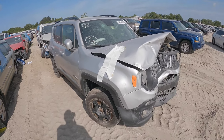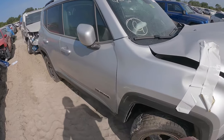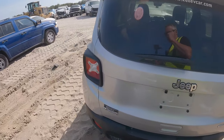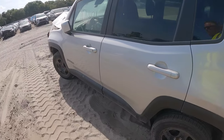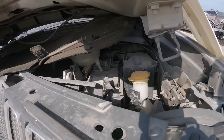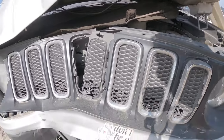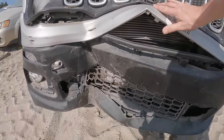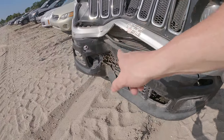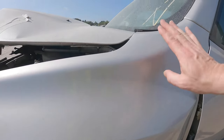Here we've got a 2018 Jeep Renegade, just over 100,000 miles. This also seems to have taken a pretty good lick to the front end. Listed as a non-runner — kind of would have expected that. Aside from the boo-boo in the front, it doesn't look that bad, but looks are deceiving. Not a whole lot to see under the hood. Got broken coolant stuff. Guessing everything behind here is going to be damaged — condenser, radiator, all that good stuff. The crash bar you can see is totaled. Maybe some frame rail damage, who knows. The rest of the car looks pretty straight.